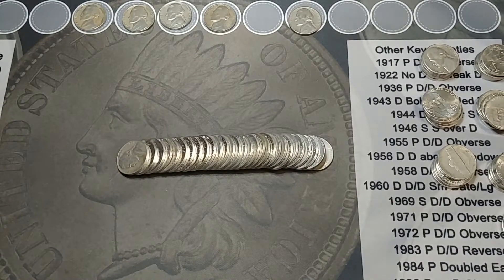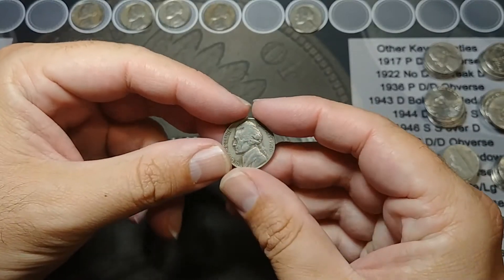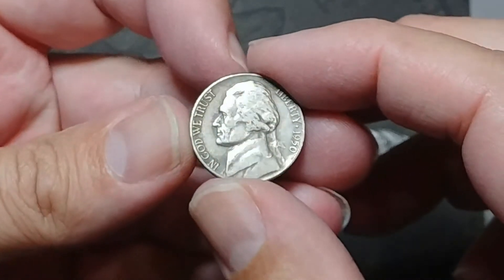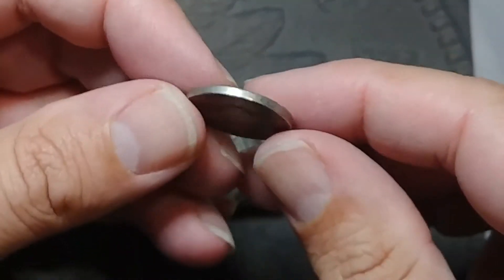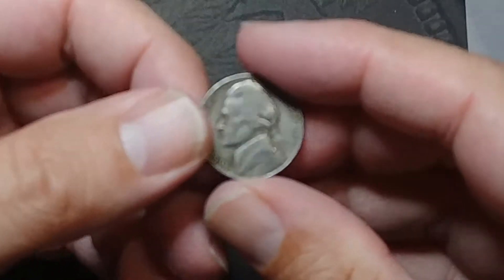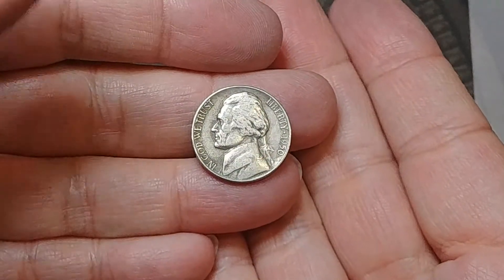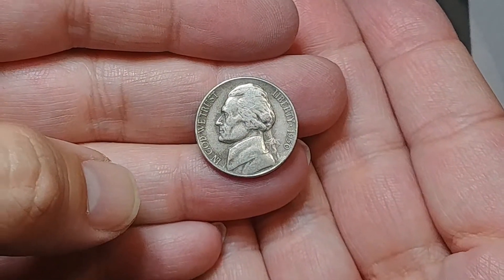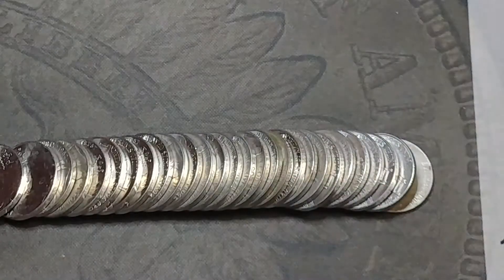Okay, we're on roll 13 and I think I have the answer now about whether this has been hunted, because we have a 1950. If this is a D, it would be a key date. If it's a P, it's a semi-key date. Either way it's a fantastic find — and it's a P. Man, that would have been cool if it was a D. Well, it is a 1950 P and that is a semi-key date. It's certainly been a while since I found a 1950. That is a cool, cool find.